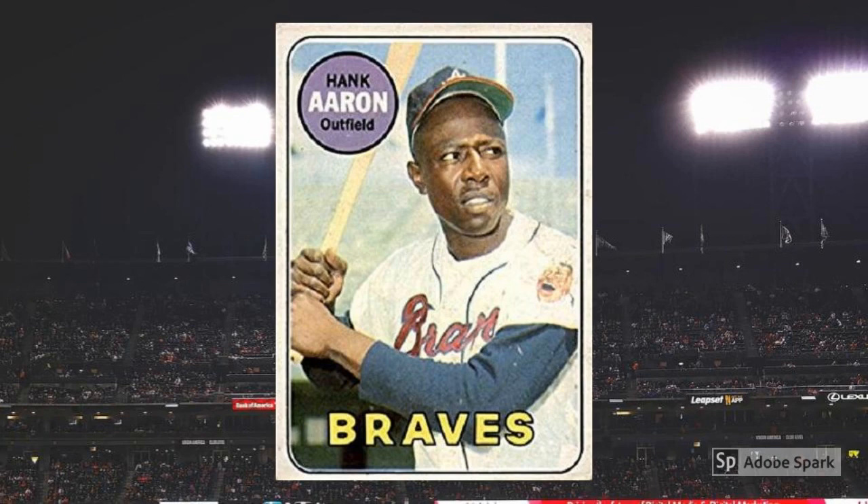1969 Topps Hank Aaron No. 100. Another holdover photo. This one shows the all-time home-run king with his hat sitting high and wary eyes keeping track of something off to his left. Even with the duplication, it's a classic shot of a man on the verge of a fantastic run into history. For that, expect to pay $65 or so for PSA 7 specimens.